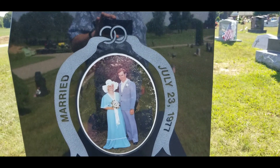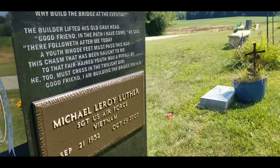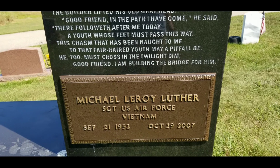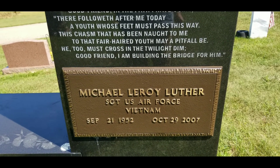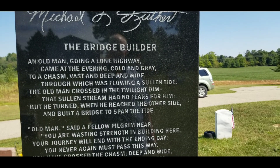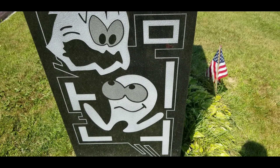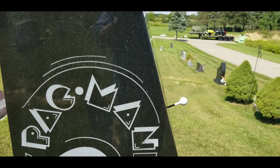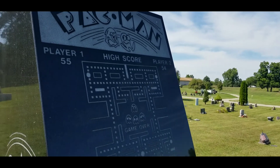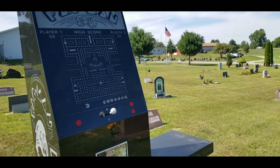It's a shame they passed at such a young age. Back there is his military marker, built right into the back of the monument, with his signature at the top and a poem called 'The Bridge Builder' — very impressive and a loving tribute to the man's life. Thanks for watching, have a great day.